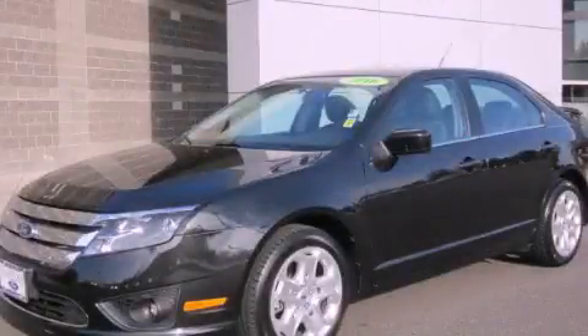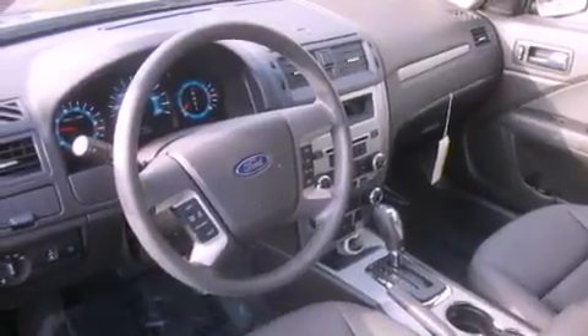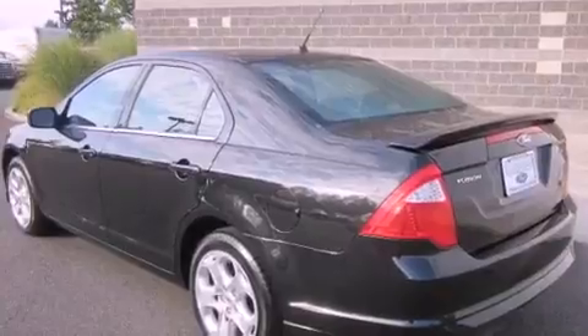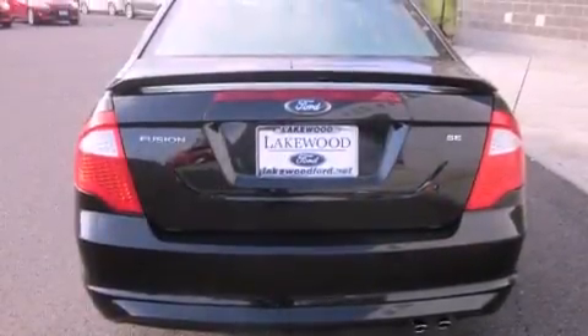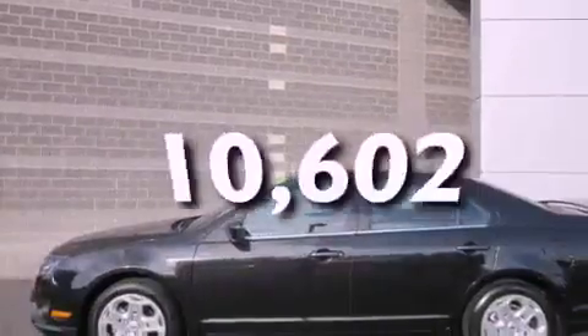This is a 2010 Ford Fusion. It has a 2.5-liter four-cylinder engine and an automatic transmission. Its top features include cruise control, steering wheel controls, a rear window defroster, a CD player, alloy wheels, an anti-lock braking system, and this vehicle has fewer than 11,000 miles on the odometer.